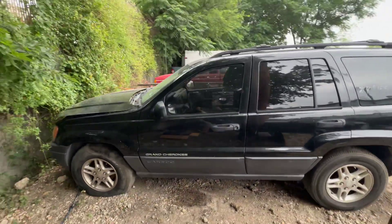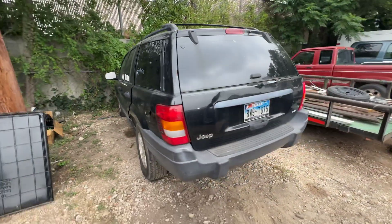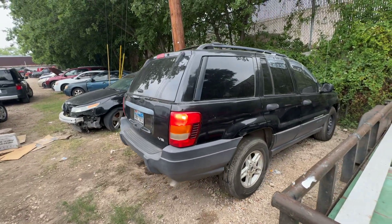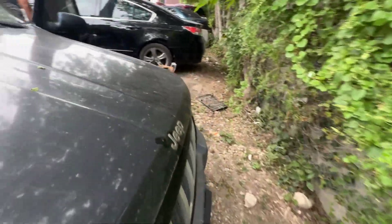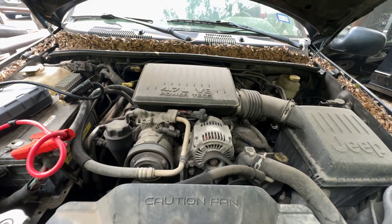Today we have a 2004 Jeep Grand Cherokee, automatic V8. We're just moving it a little bit because there's a flat tire on the driver's side, but it does go into gear. It's a 4.7 liter V8.